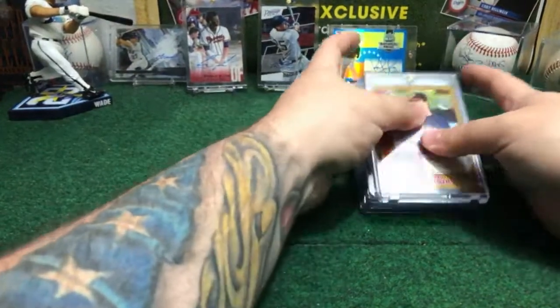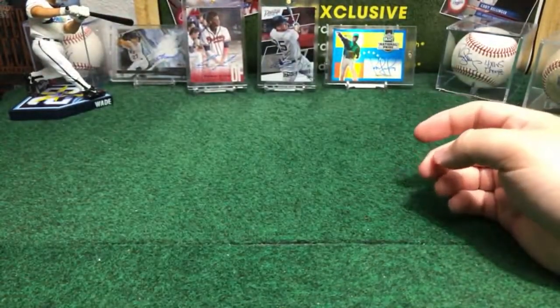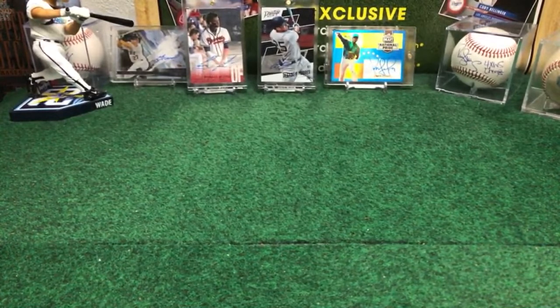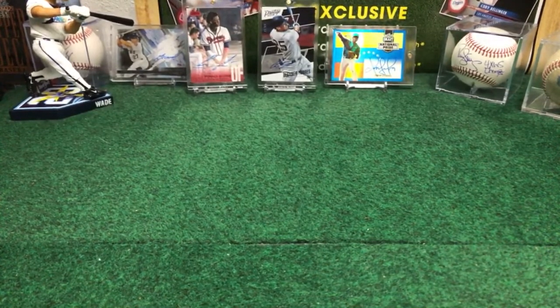So guys, we got the break done. Thank you for being with us, thank you for being with the High Quality Breakers, and for staying tuned tonight. We got the last break on next — in 30 minutes we are coming back with the last break of the night, guys. Another three Jumbo boxes for this nice case. Thank you guys, and see you in about 30 minutes. See you everybody.